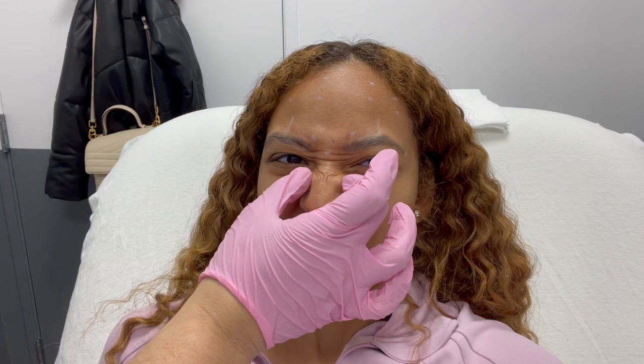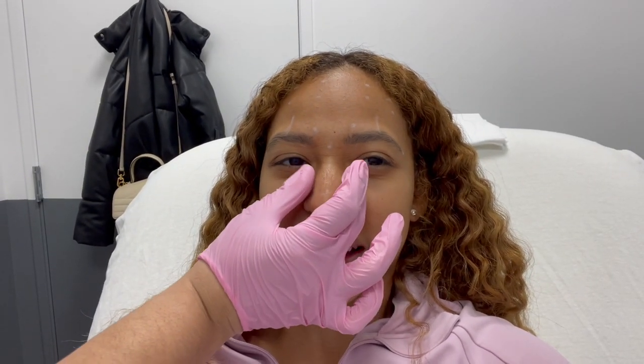She explained that botox in the bunny line area helps with that expression. I asked if it might help slim that area a little, and she said it could actually relax that muscle movement. She suggested we do it and try it — why not, add it in there.